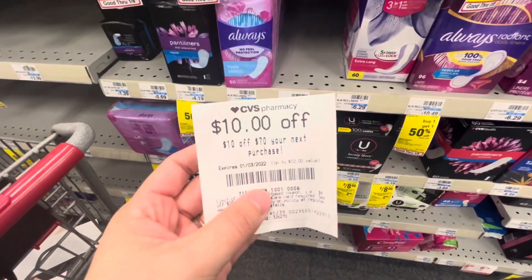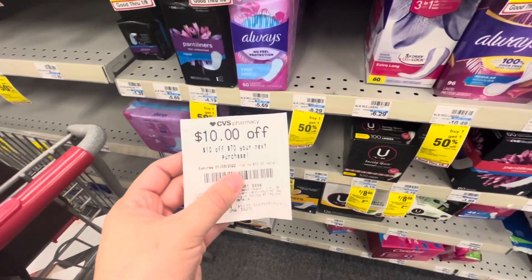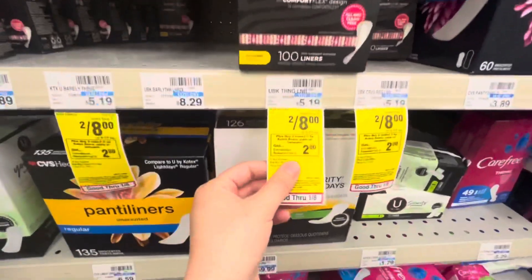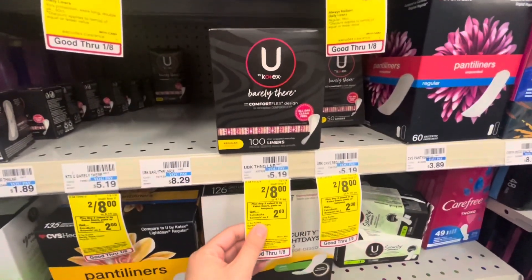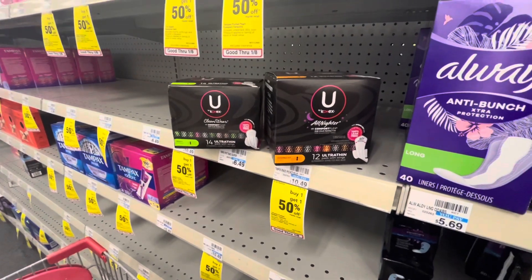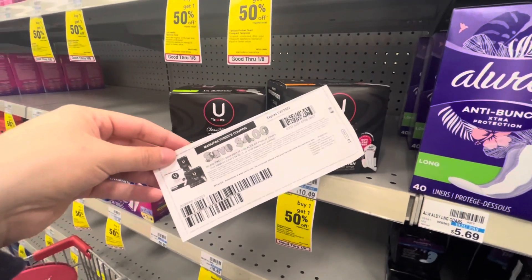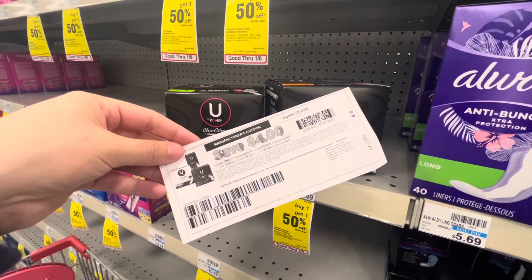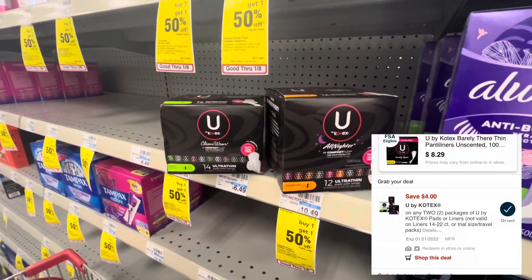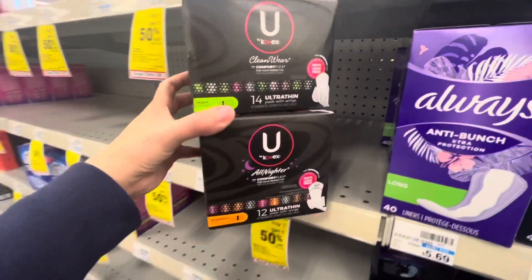Now I'm going to do a big transaction. I got a $10 off $70 at the bottom of my receipt last week. I'll probably use a $4 off $14 cosmetics coupon too. First, select U by Kotex pads, liners, or tampons are two for $8 this week — buy two get a $2 extra buck. I'll scan these at the Redbox to confirm they're part of the promotion. I have a $4 off two printable from coupons.com and a $4 off two digital. If both come off, I pay zero and get back the $2 extra buck — completely free and a $2 moneymaker.